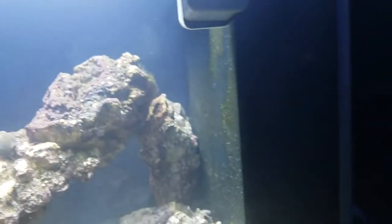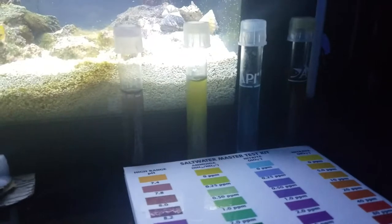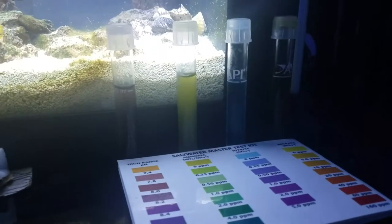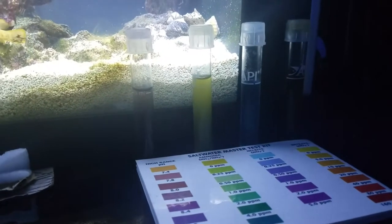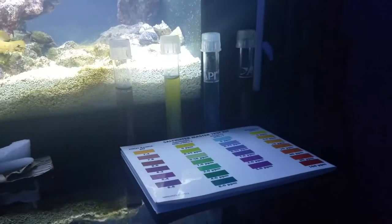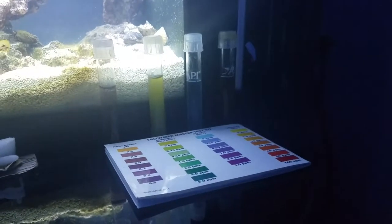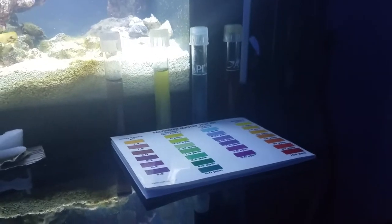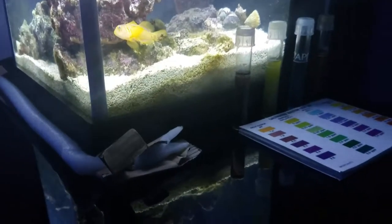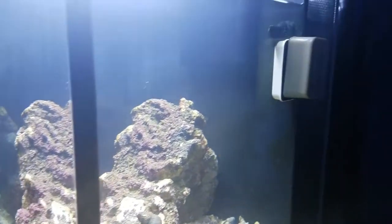One of the upgrades I did was I took out the 90 gph pump — it was a Rio, actually 84 gph — and I put in the Hydor Evo Pico pump, which is 180 gph. I took that from project natural since I changed to a different filtration system, so we've got more water flow in here now.